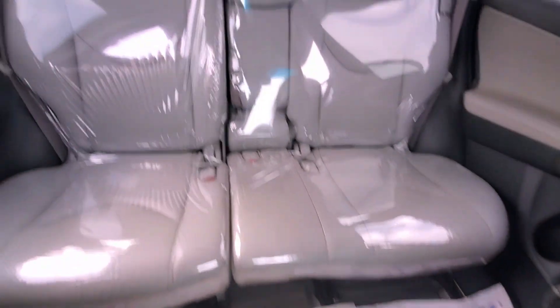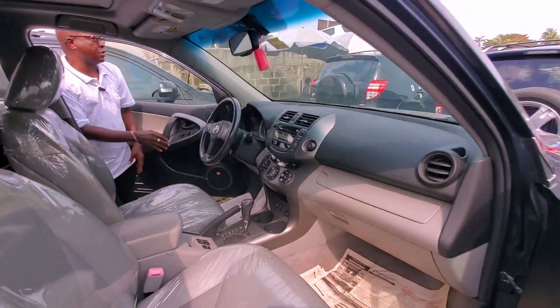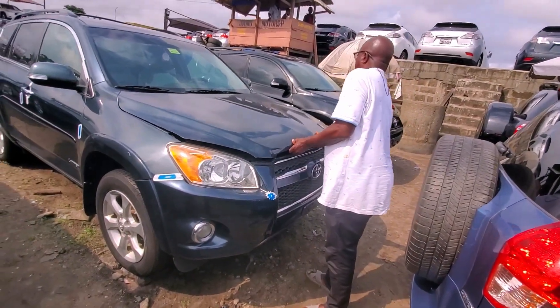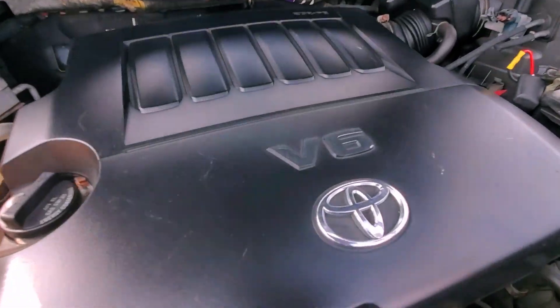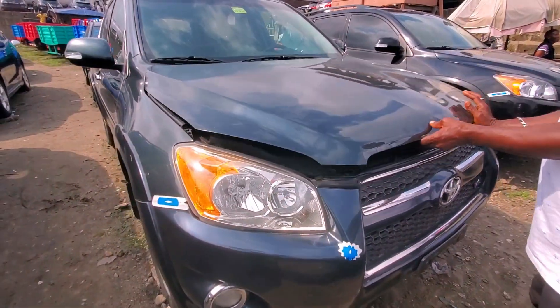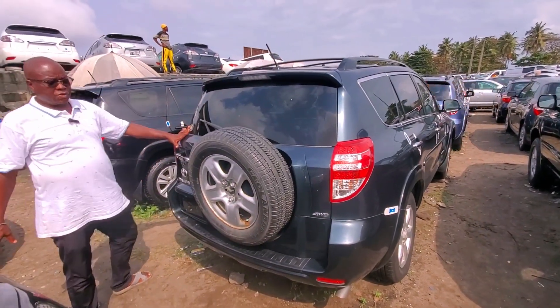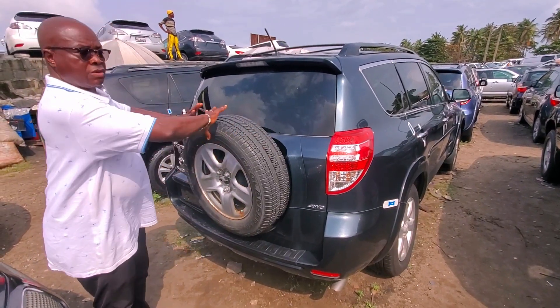It's V6, 2010, full option. The engine is V6 — you can see the engine as well. Look at the engine. It comes with four plugs. You can see the back — the cover is inside. There's a cover that covers this.